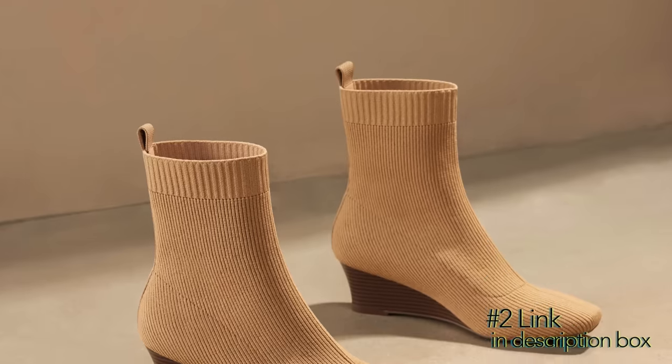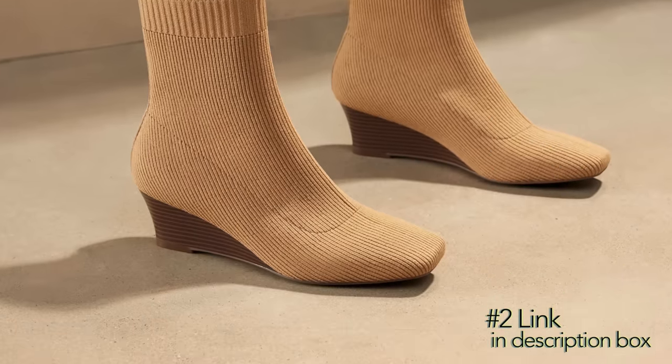Vivea actually has a wedge boot for fall 2023, and the heel is about a little over two inches, so very wearable, very comfortable.